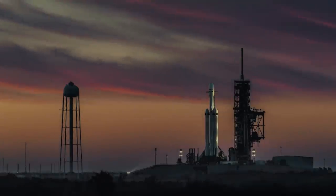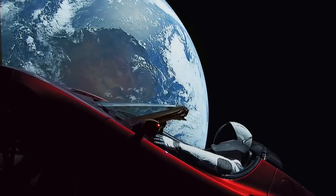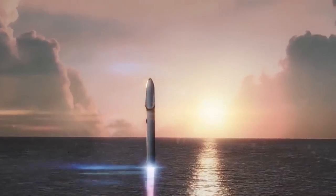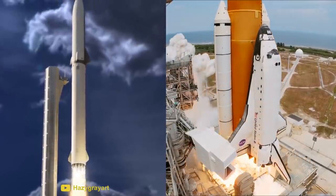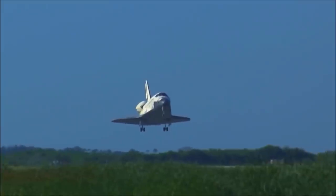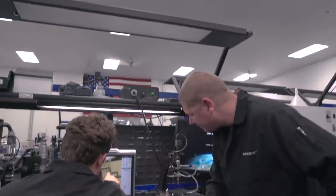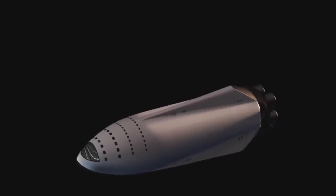Today, we have SpaceX making another attempt to cut the cost of getting into space. But what are they doing differently? How do we know the BFR won't become another space shuttle? In this video, we're going to compare the BFR to the space shuttle, look at what caused the shuttle to fail, and what SpaceX are doing to avoid the BFR having a similar fate.